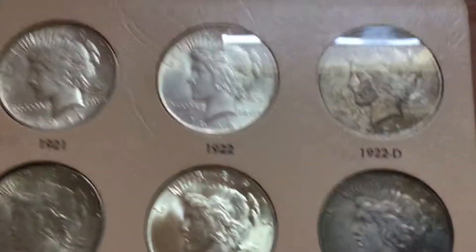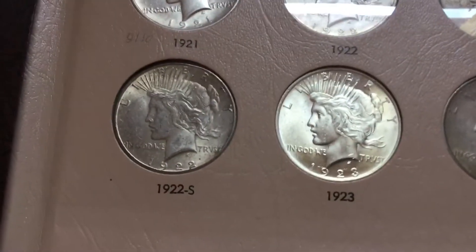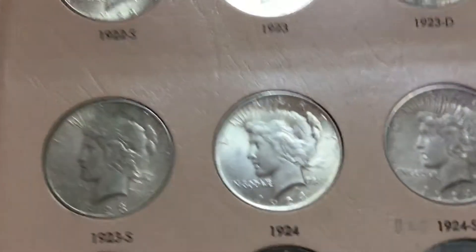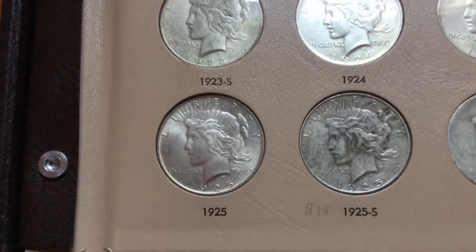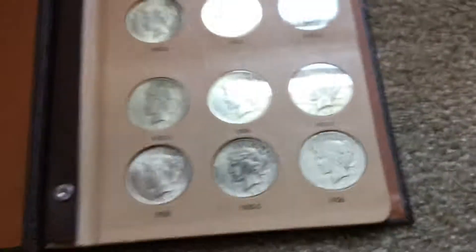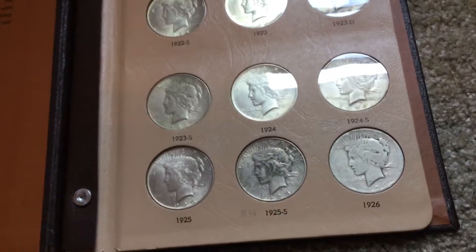I'll go ahead and show you guys the coins. I got a 1922 Philadelphia, a 22 San Francisco, a 23 Philadelphia, a 23 Denver, a 23 S, a 24 Philadelphia, a 25 Philadelphia, and a 26 Philadelphia. I paid about $20 each for all these coins except for the 26 — I got that one for $18 because it was in really, really rough condition.